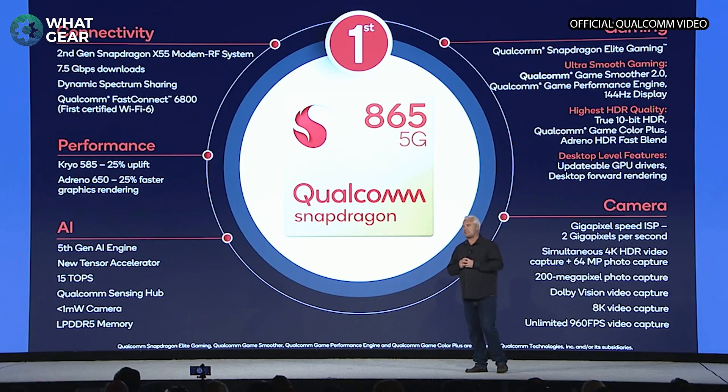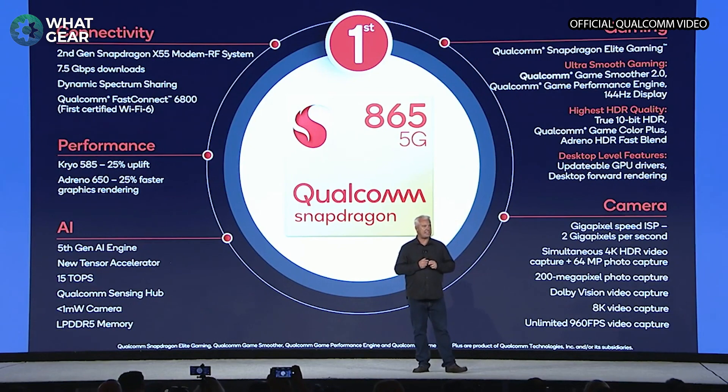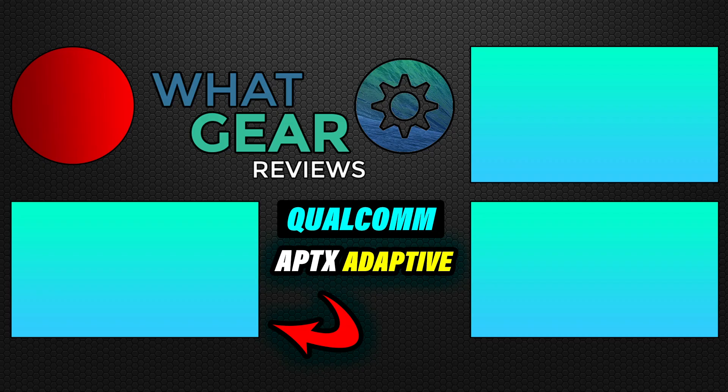If you enjoyed this one, I'd appreciate a thumbs up. And if you just subscribed, you're now one of the finest subscribers known to man. I'll see you in the next one — don't be late.